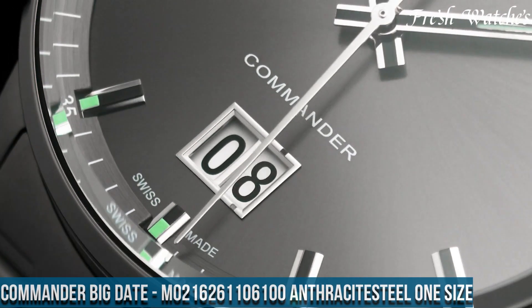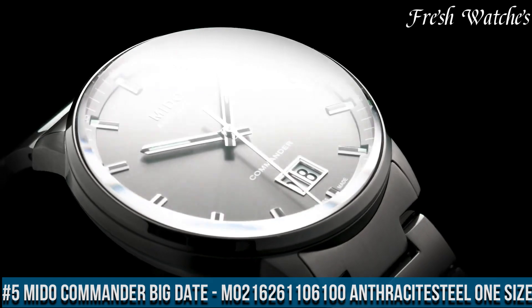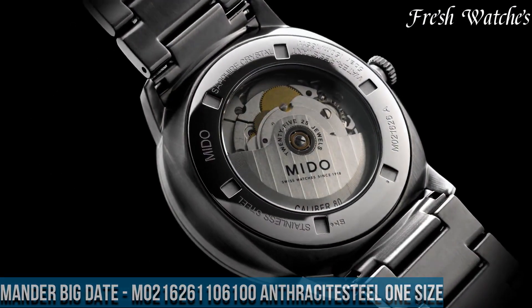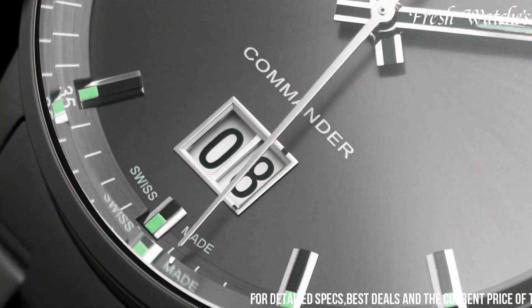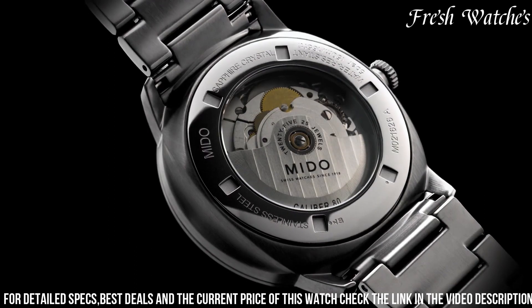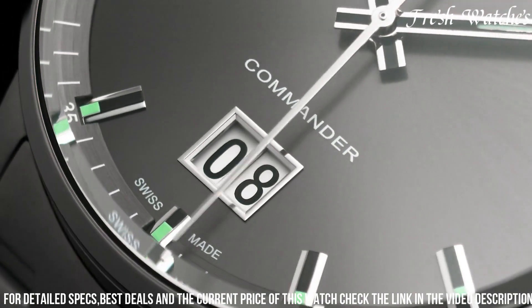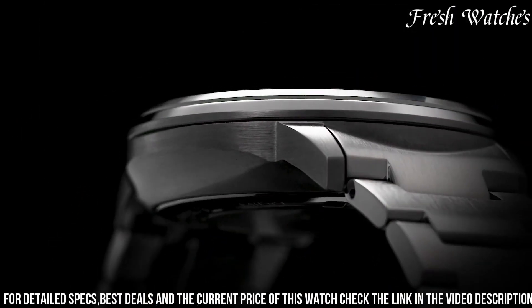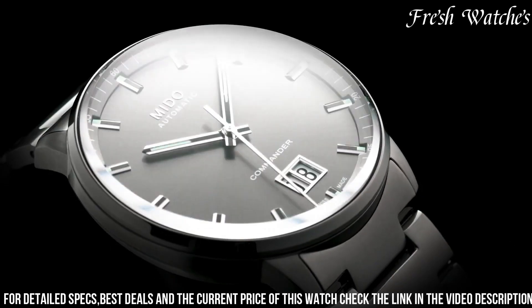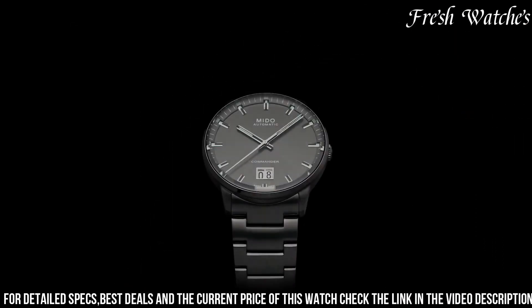Number 5: Mido Commander Big Date M021.626.11.061.00 Anthracite Steel — a timeless blend of classic aesthetics and modern functionality. This timepiece embodies Mido's dedication to crafting watches that stand the test of time. The 42mm stainless steel case, combined with an elegant anthracite dial and complemented by a steel bracelet, exudes a sleek and versatile design. The prominent Big Date display at 6 o'clock adds a contemporary touch. Luminescent hands and indices ensure optimal readability in any lighting condition. Powered by a reliable Swiss quartz movement, it promises accurate timekeeping.